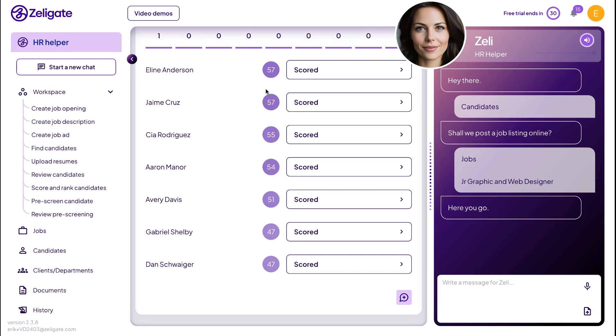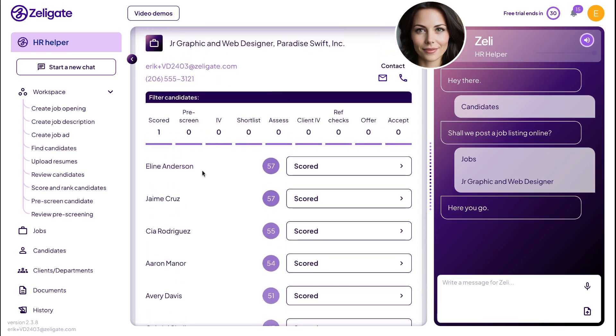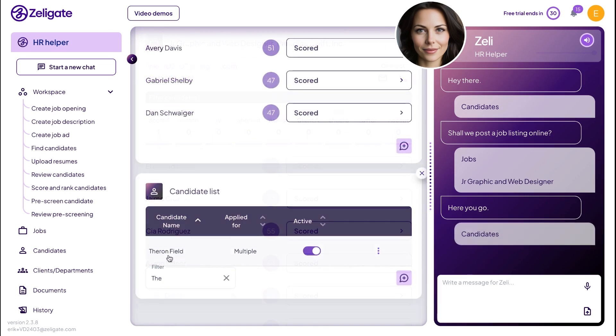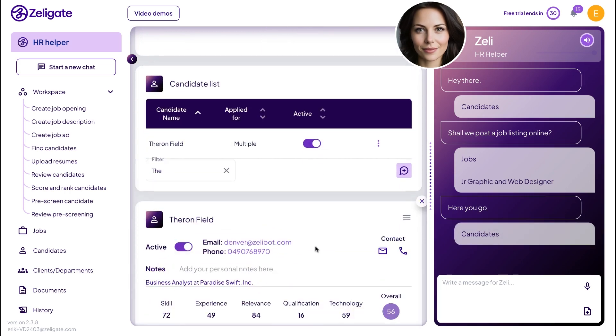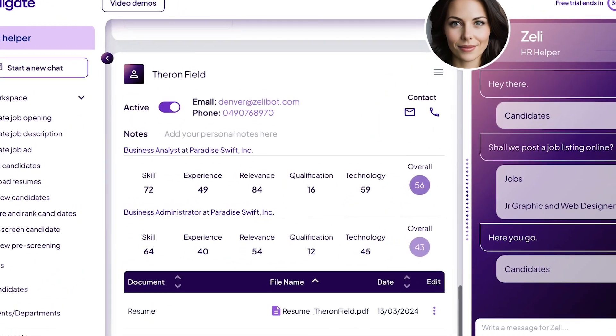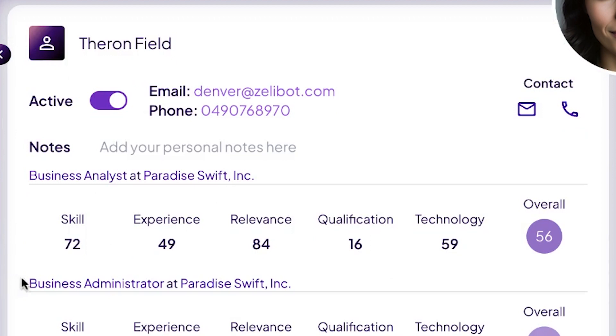Zelly analyzes everything in the resumes — skills, experience, education, and more. Want to understand why a candidate scored highly? Zelly breaks down the score for each candidate, showing you exactly what contributed to their overall rating. For example, you can see whether it's their skills, experience, or relevant work history that makes them a strong fit.